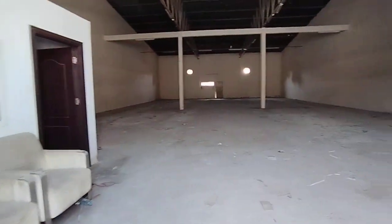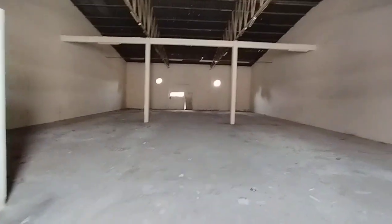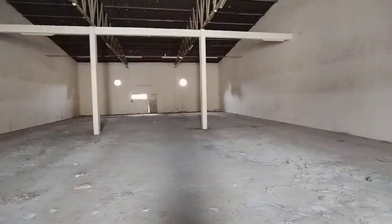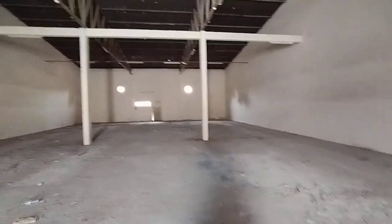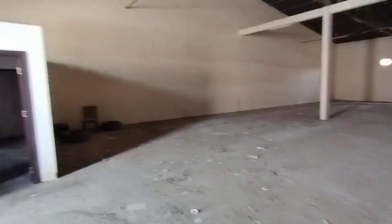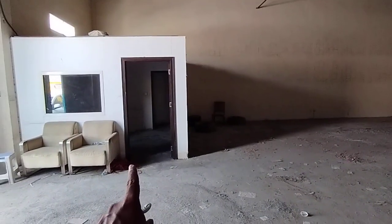Good morning. Samco Real Estate proudly presents a 4500 square feet warehouse situated in a prime location in Ras Al Khor. You can see the warehouse here — this is 4500 square feet.